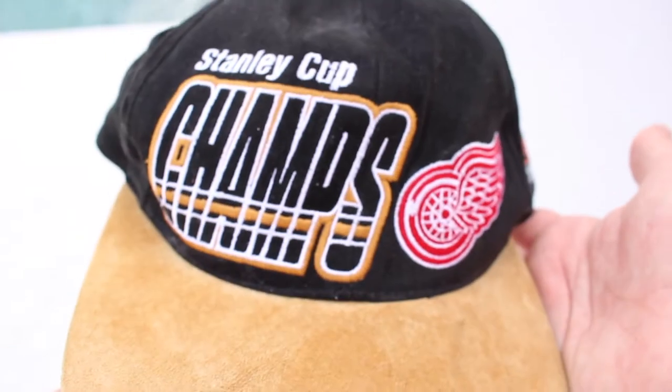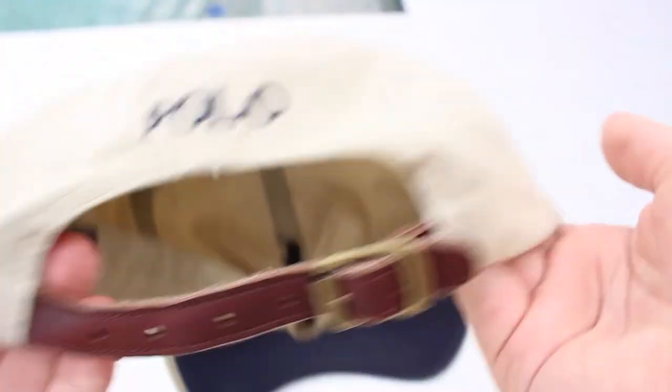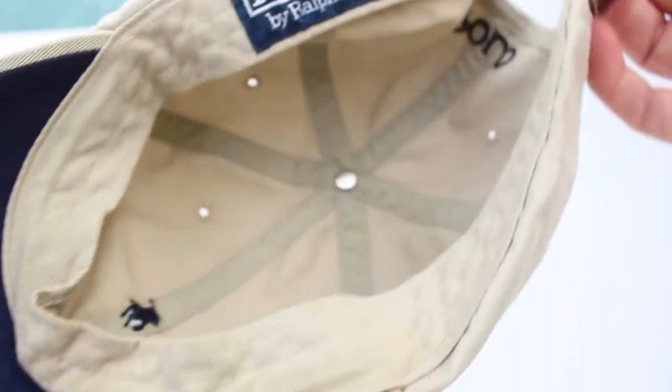Back at the house now — let me show you the hats and clothing items. First hat is a Stanley Champs Red Wings 1997 NHL Starter hat with a velcro strap on the back. Next is a Polo Ralph Lauren dad hat with a leather strap on the back.